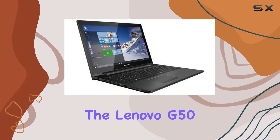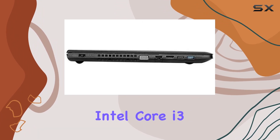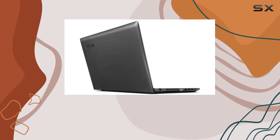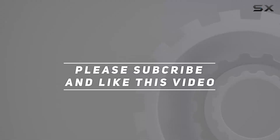In conclusion, the Lenovo G50 impresses with its functionality, touchscreen convenience, and dependable Intel Core i3 performance, making it a solid choice for users seeking a reliable everyday laptop. Check out the video description for updated pricing, and thank you for watching.